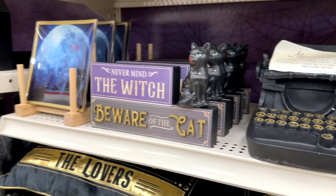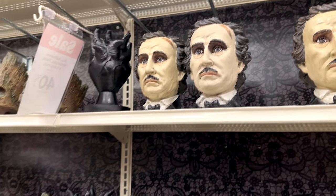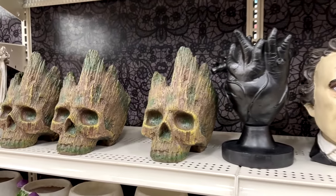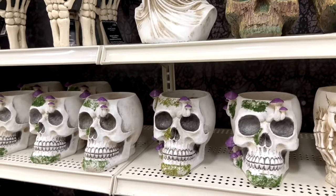They have some larger Poe busts as well. And right down here — I don't know — is that like an 'I am Groot' skull? Maybe? I am skull! I don't know.